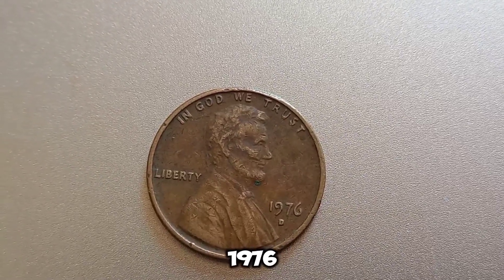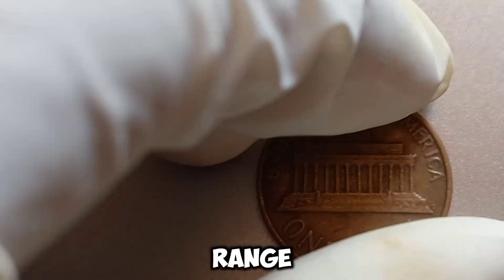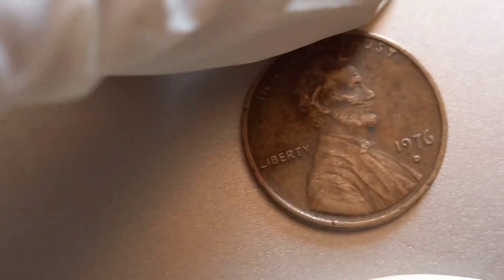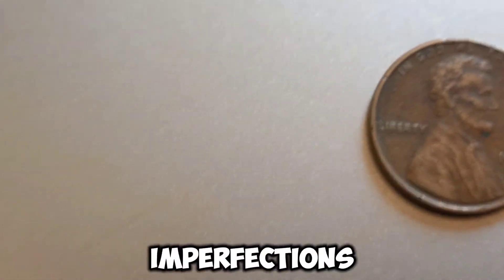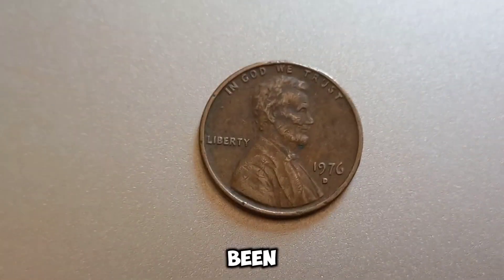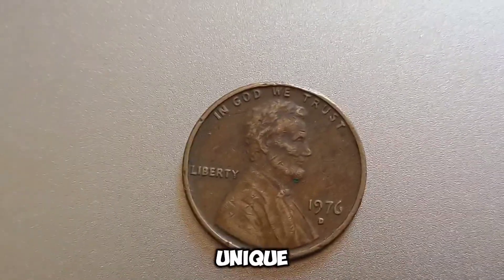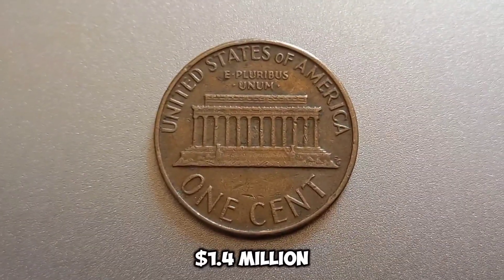To truly understand the value, you need an expert's eye. Professional coin graders assess the condition of the coin, looking for wear, luster, and any imperfections. A penny in uncirculated condition with a rare error could fetch a high price at auction. There have been instances where rare pennies have sold for astonishing amounts — in fact, a similar penny with unique characteristics once sold for nearly a million dollars at auction. This coin's value in market: $1.4 million.